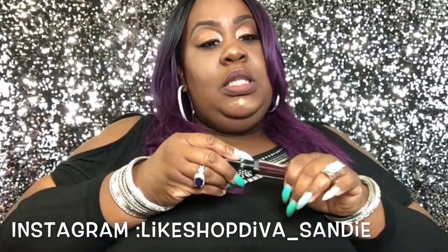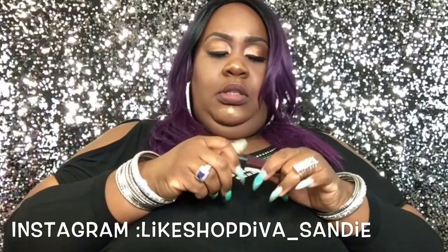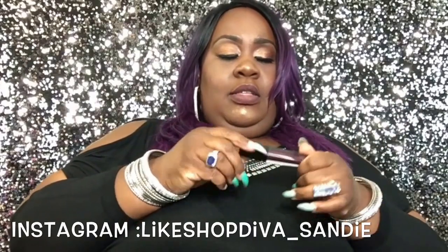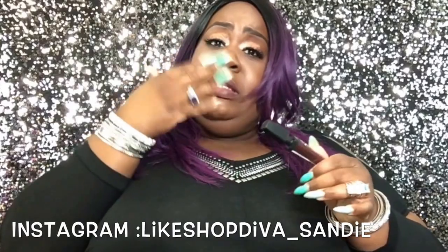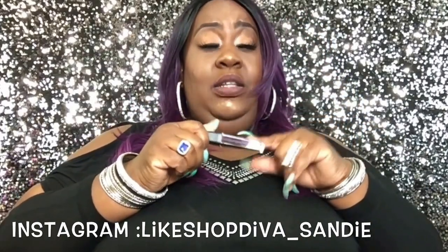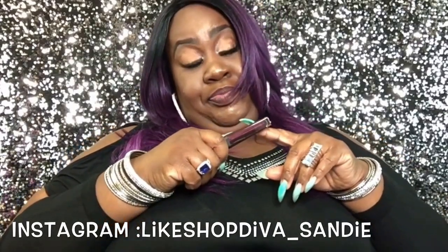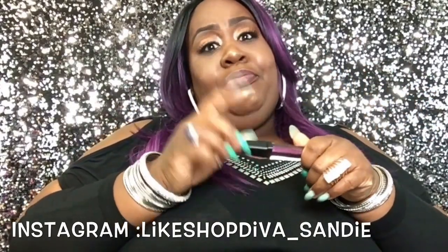We're going to do a trial and see how these Swamp Pop lip glosses are. Sometimes when you're running to the store or the bank, you don't feel like putting on a bunch of matte lipstick — you just want to throw a little something on your lips and go. I think these were only six dollars.